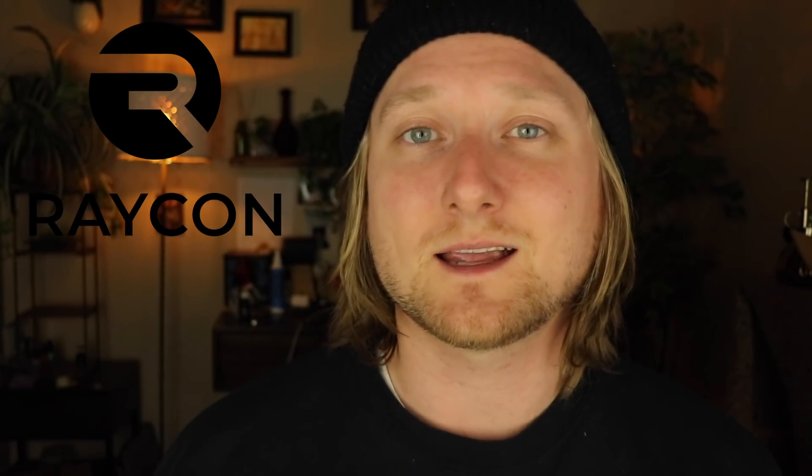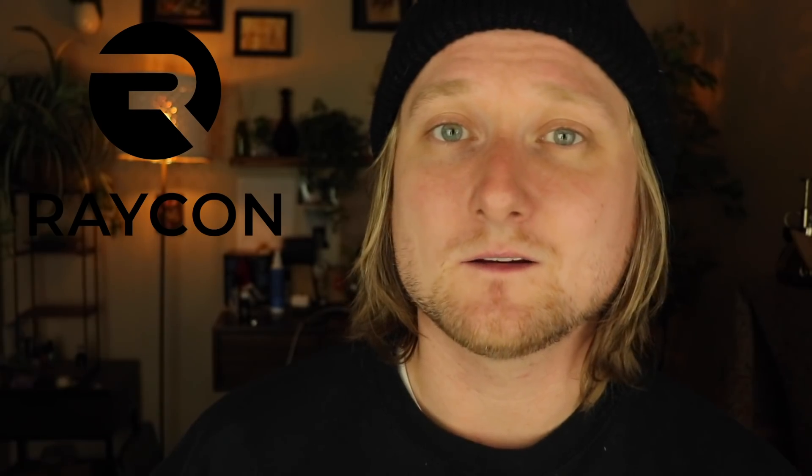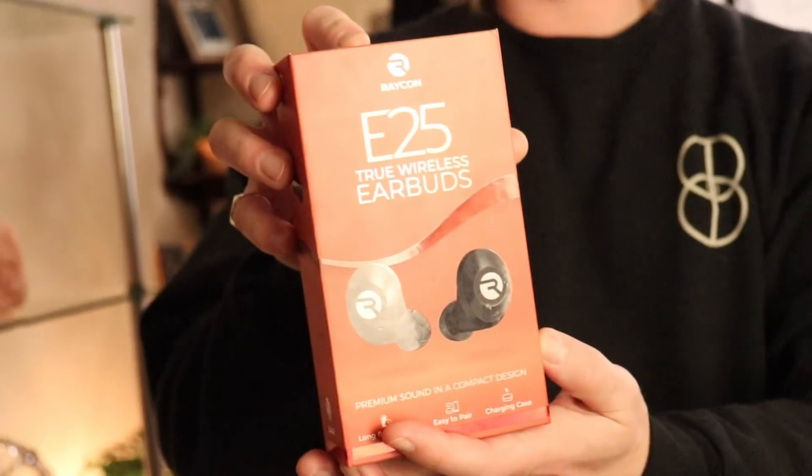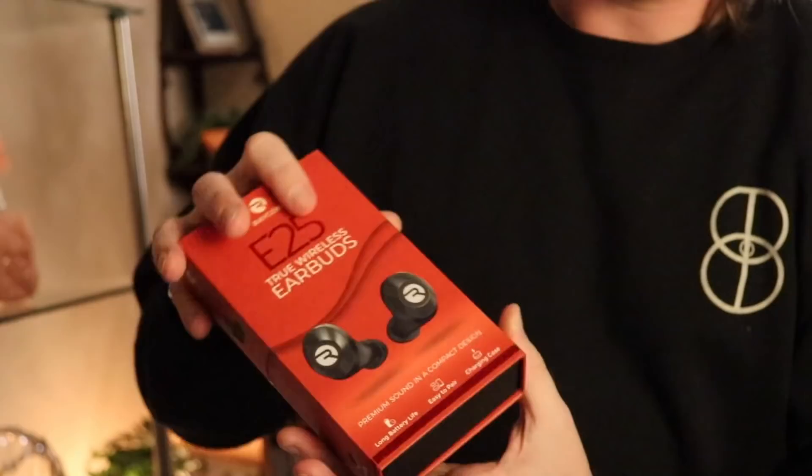Tonight's video is sponsored by Raycon. If you have ever wanted to buy wireless earbuds without paying for the big brand names, Raycon is perfect because they offer their wireless earbuds at about half the price of any other premium wireless earbuds on the market without sacrificing sound quality. They sent me their Everyday E25s about a year ago, and I've been a fan ever since.